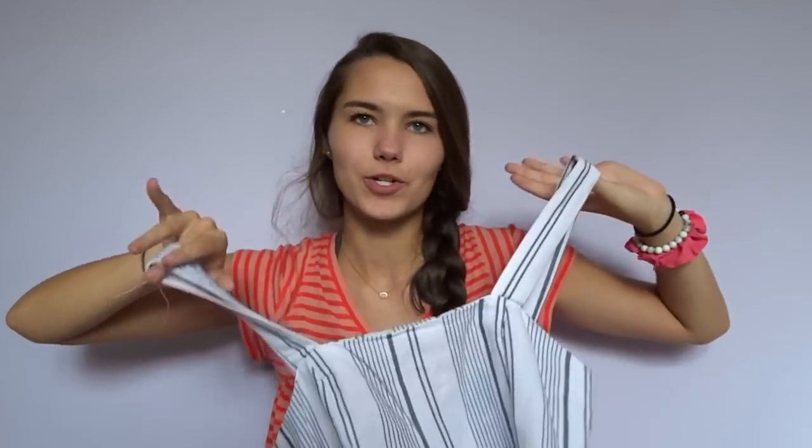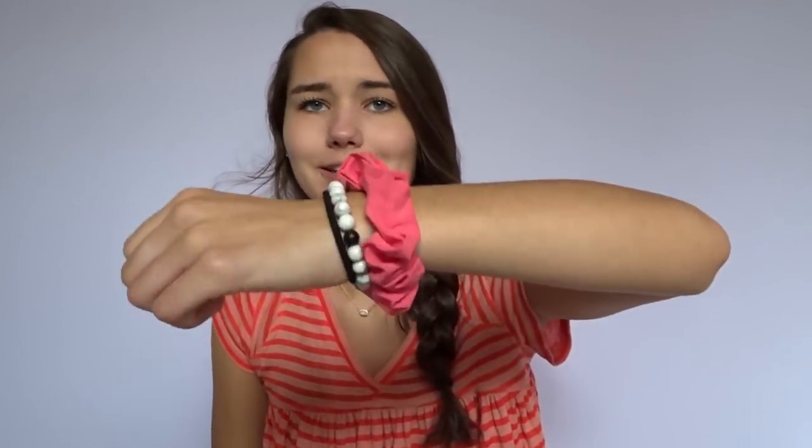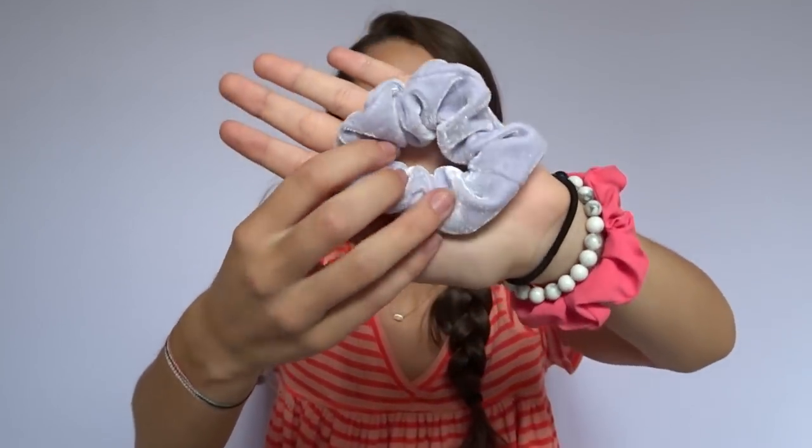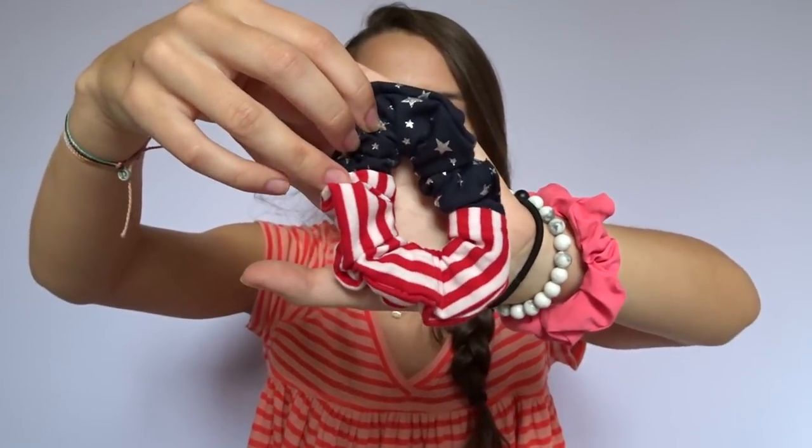Last things from Forever 21 I got were two little scrunchies — I am a scrunchie fiend. The first one I got is this light purpley lilac velvet one. I love all the scrunchies; I think they're really cute. And then I got this American flag one — red and white stripe with some stars on it, because I am just obsessed with America-themed stuff.